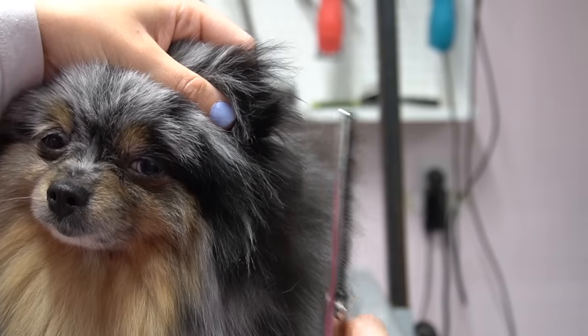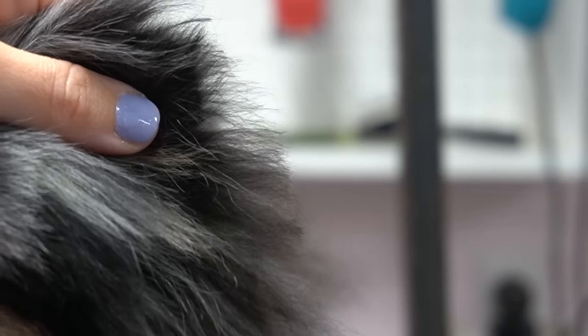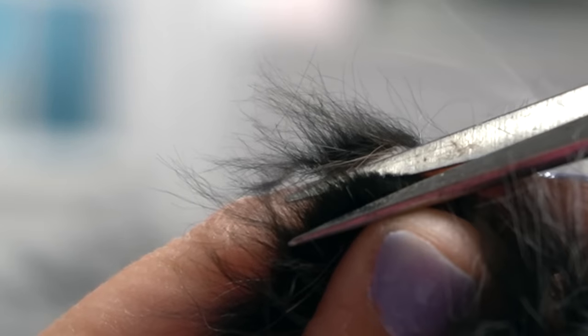I am giving Gidget a very mild trim on her body. I got Pomeranians because I love their fluffy coat. I do not condone shaving a double-coated breed. A double coat acts like insulation in a home — it helps to keep the animal cool in the summer and warm in the winter. They are not designed to be shaved, and it can also cause alopecia or patchy hair growth.